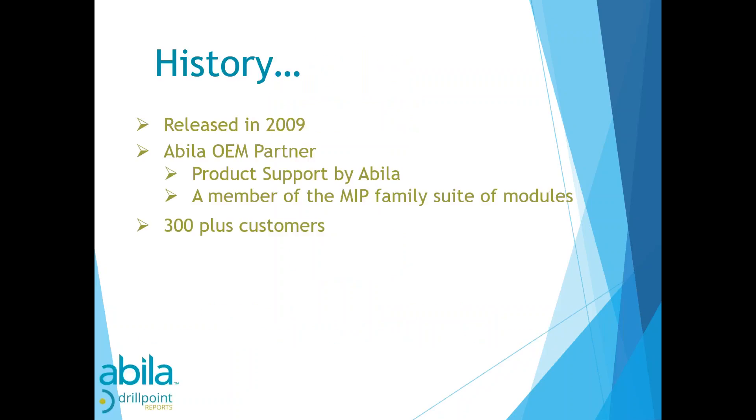To give you some brief background on DrillPoint: the product has been around since 2009, when it was first released. As of March 2015, Abila has partnered with DrillPoint to make it an OEM product. That means your support for DrillPoint comes through Abila — the same 800-line support you use for MIP. It is sold exclusively through Abila or your partner, and is considered a module within the MIP family of modules.